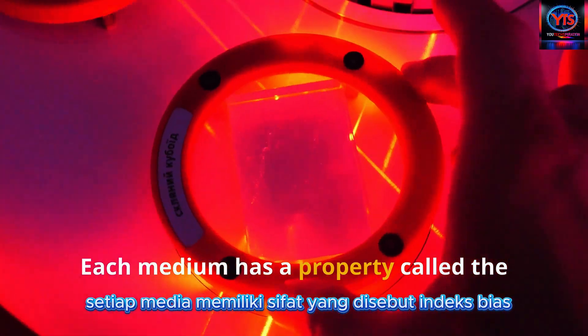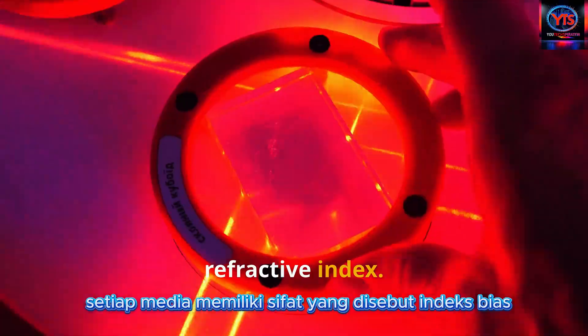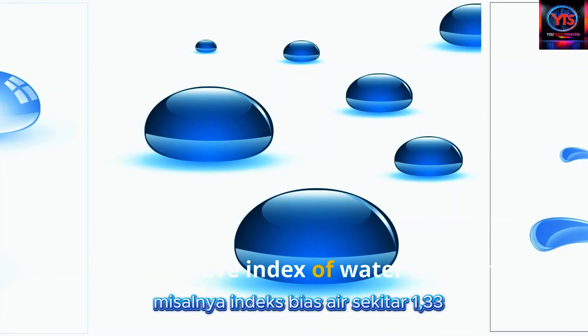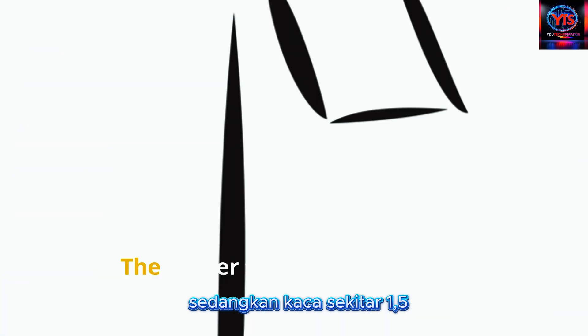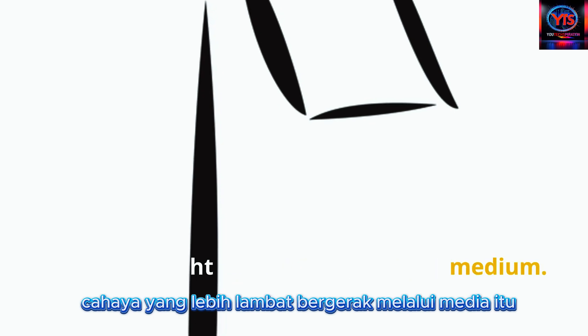Each medium has a property called the refractive index. For example, the refractive index of water is about 1.33, while that of glass is around 1.5. The higher the refractive index, the slower light travels through that medium.